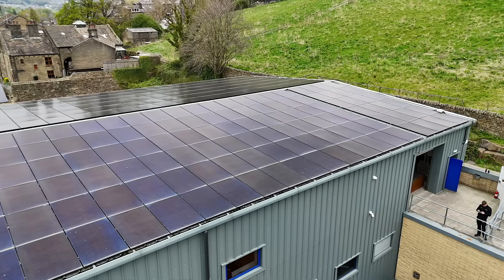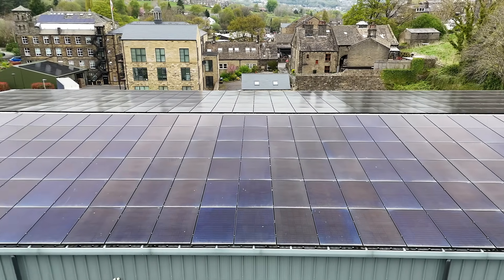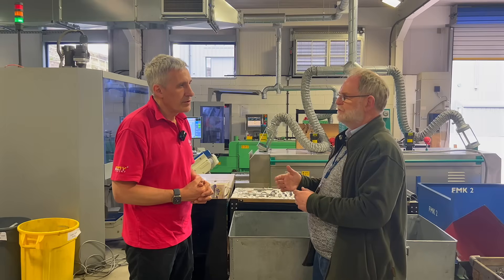How much of their energy comes from renewables? Based on January to April — a low-sun period — it's already up at 40%. Taking those figures and projecting them through the full year, they expect to be generating more electricity each year than they're actually using.